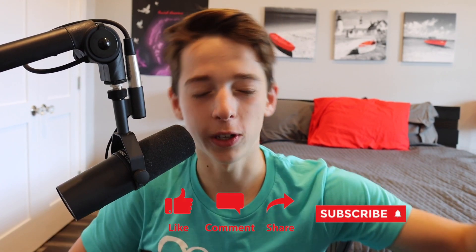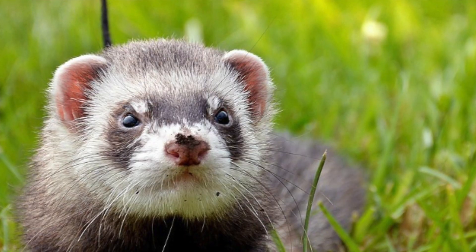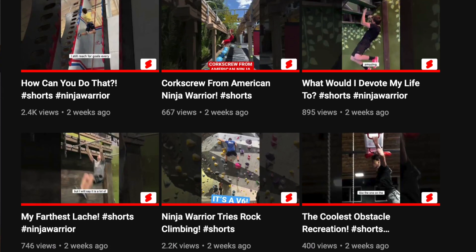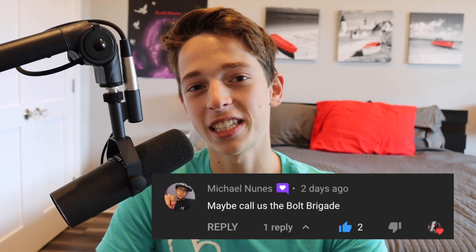Thank you guys so much for watching. If you did enjoy, please make sure to like, subscribe, comment, and share. Share this video with your pet ferret — if you don't have a pet ferret, you better get one so you can share the video with it. Also comment down below questions for shorts. I love your questions — you guys are the best. I don't even know how you're still coming up with them because we've asked probably over a hundred at this point, but we're still going strong. That series is super fun to make, so keep asking those awesome questions. Also leave comments down below for new names. Thank you again to Michael Nunez for suggesting Bolt Brigade. And before I go, I'm going to tell you guys a joke.